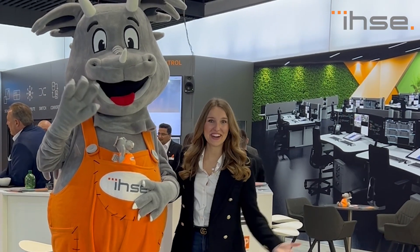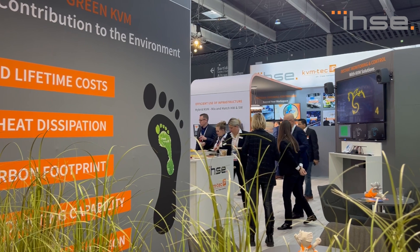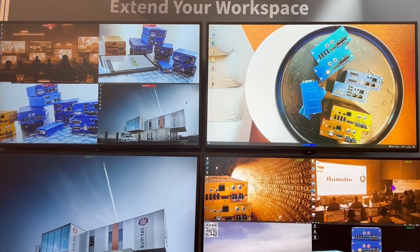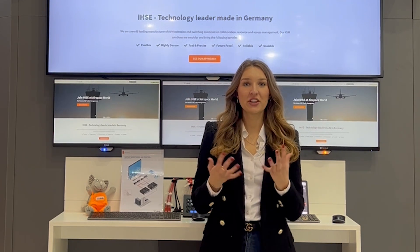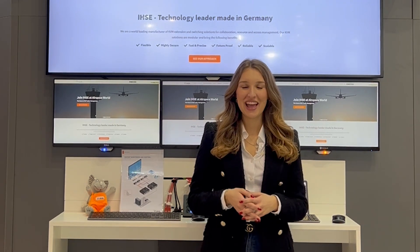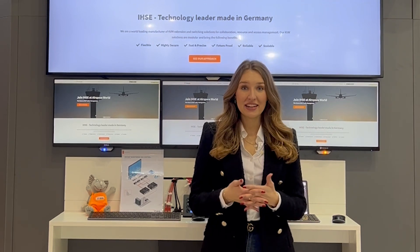Hello and welcome from Barcelona. We're sending live from the ISE show and I'm really excited to show you what we're presenting here for the next few days. Here at the center of our booth you will find the proven concept of our KVM solution. Our system is built for 24/7 operation and is trusted by numerous customers worldwide.